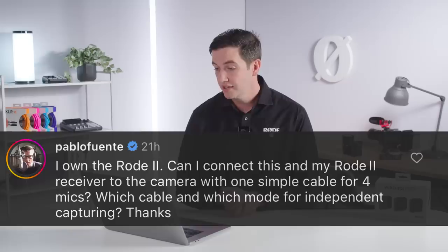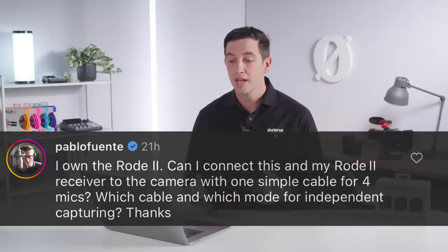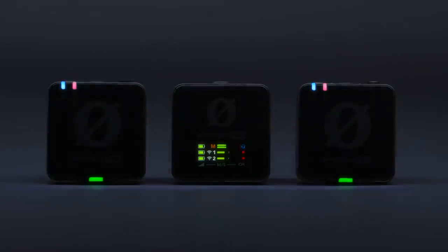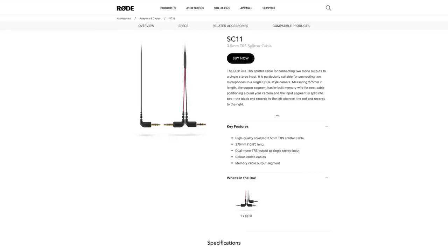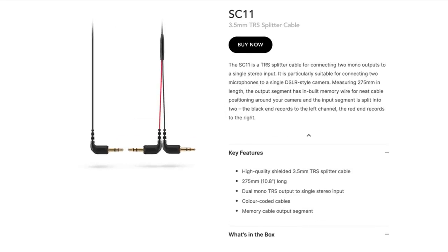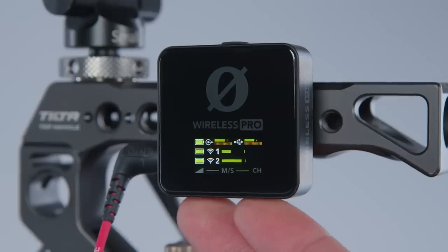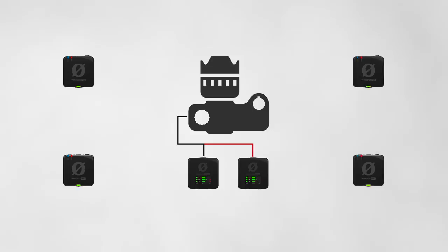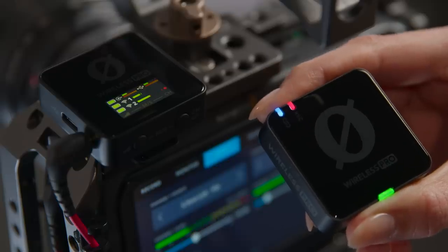Next question: I own the Rode Wireless Go 2 — can I connect it and my Wireless Pro receiver to the camera with one cable for four mics? The Wireless Pro, just like the Wireless Go 2, is a dual channel system, meaning two transmitters per receiver. If you want to run four channels, you can use the Rode SC11 splitter cable to plug two separate Wireless Pro receivers into the stereo input on your camera. The trade-off is that you'll need to set both receivers into merged mode — two transmitters on the left channel and two on the right — but your Wireless Pro transmitters are all independently recording 32-bit float when the button mode is triggered.